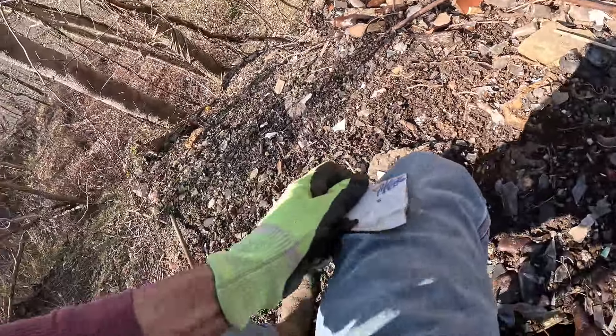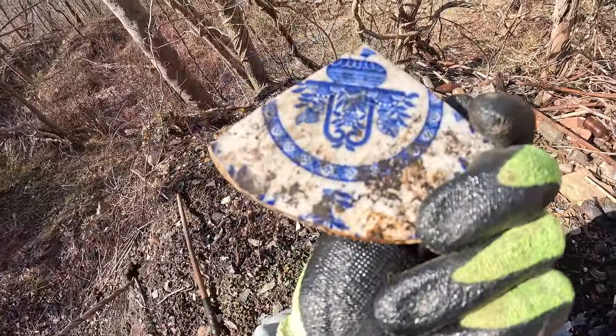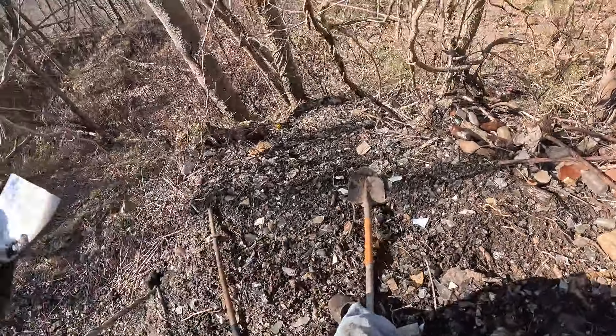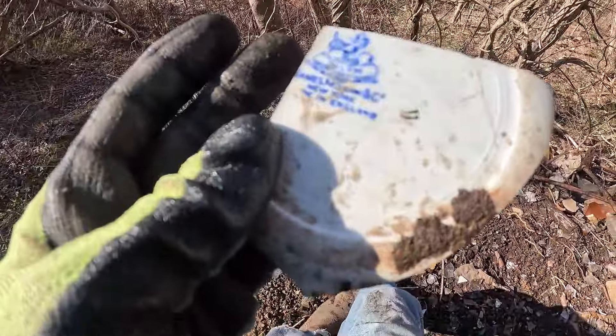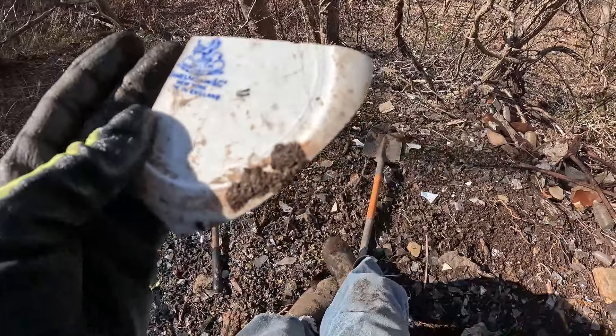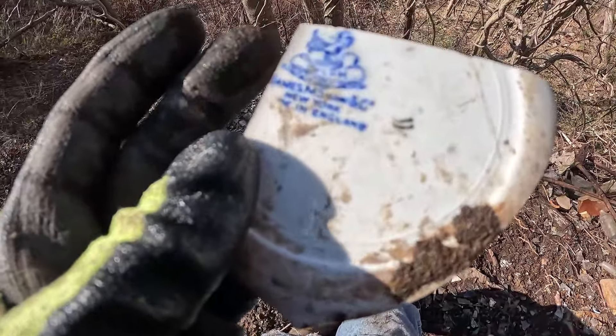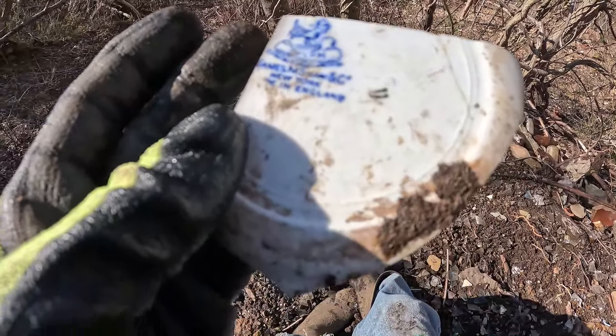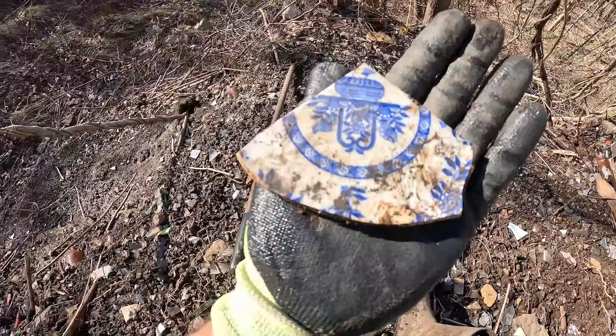Look at the pattern on this — it says 'James McShaw' or 'Swain and Co., New York, Made in England.' My shovel almost went all the way over the hill — glad I caught that. That's a shame, it's busted.